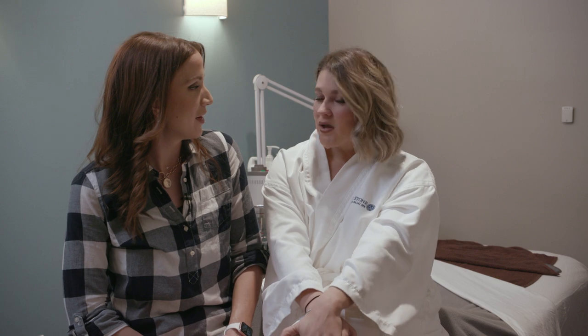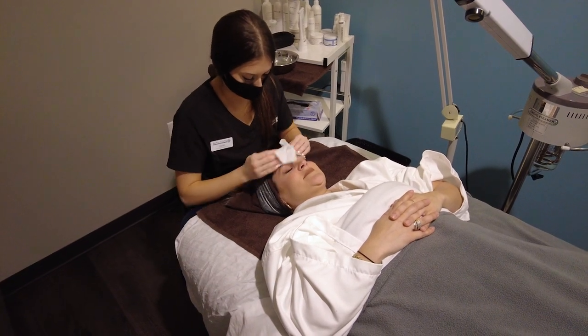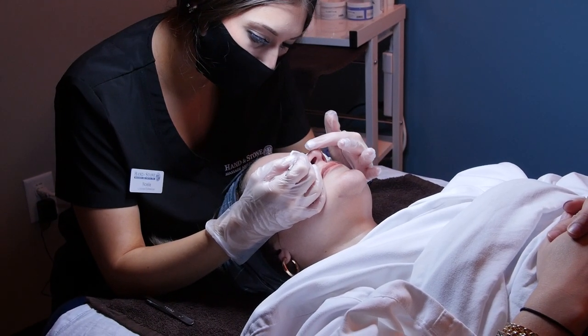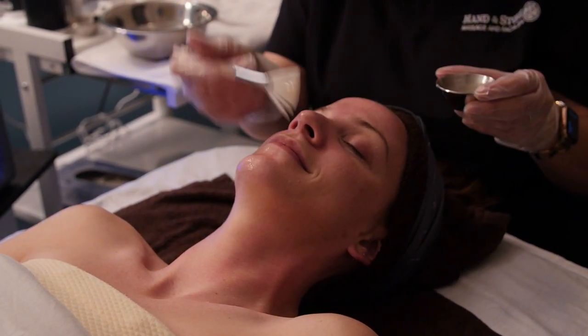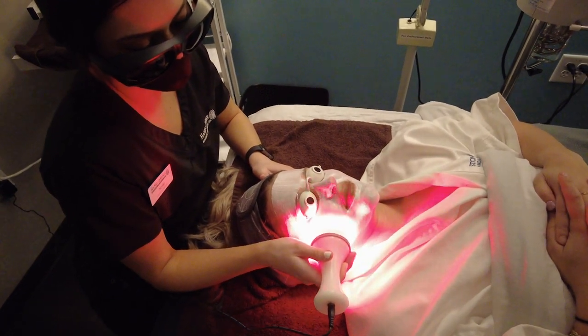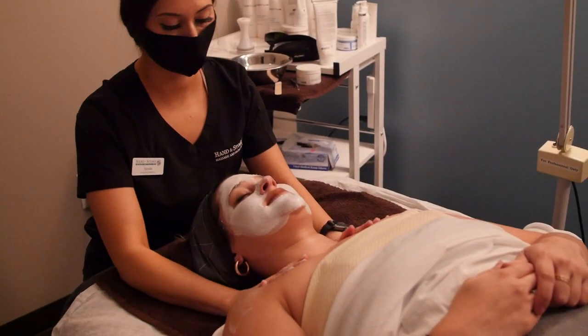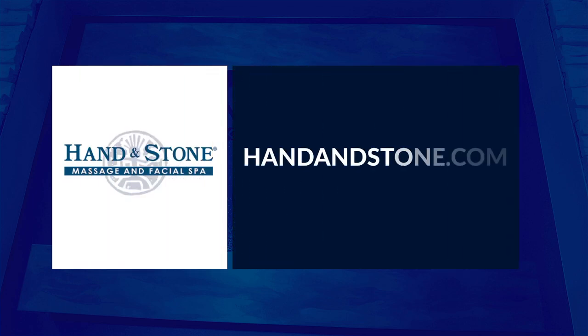Just give me a Clorox wipe and I'll wipe it right off. We're excited! You ready to go? I'm so ready. I need to put my robe on and check on what's going on. We'll be right back.